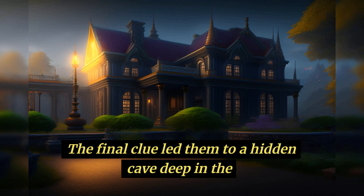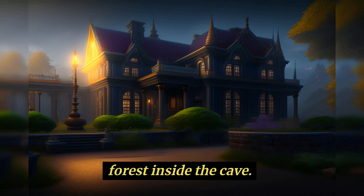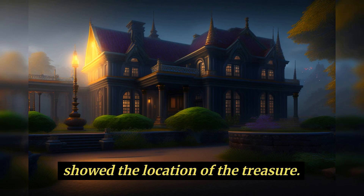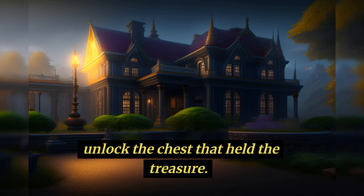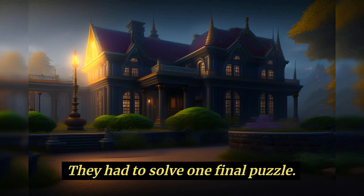The final clue led them to a hidden cave deep in the forest. Inside the cave, they found a map that showed the location of the treasure. But there was a catch — to unlock the chest that held the treasure, they had to solve one final puzzle.